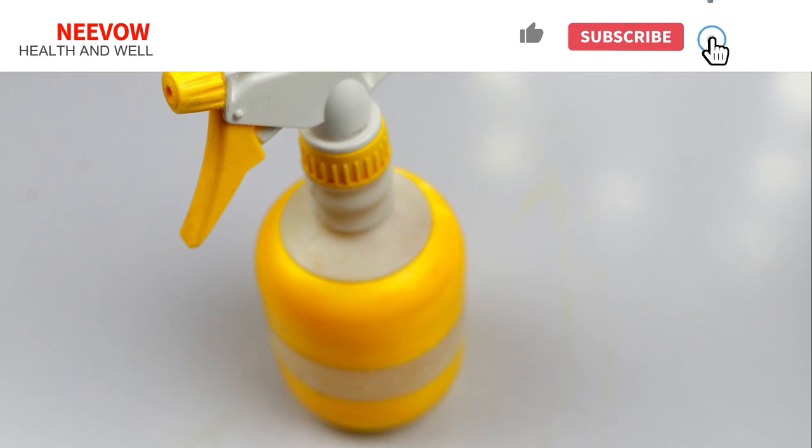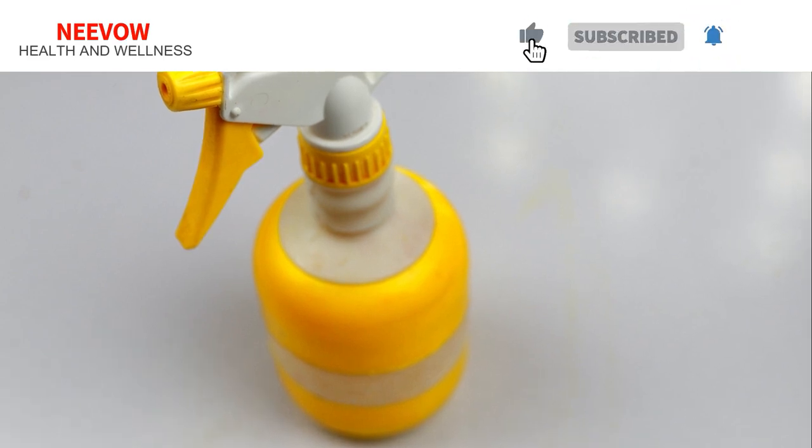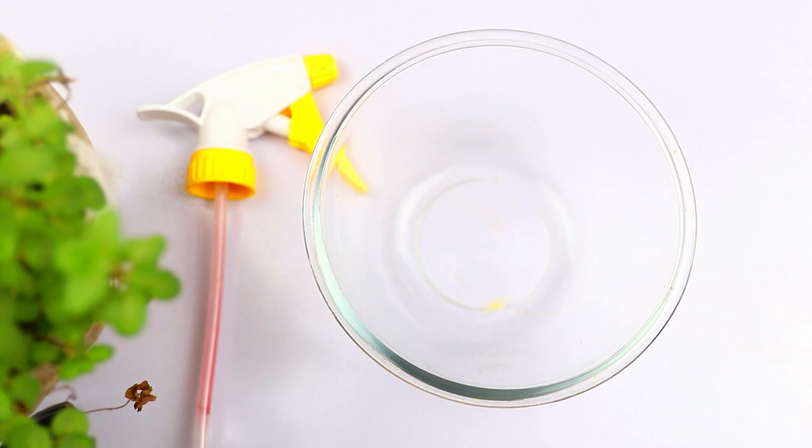But don't worry, in this video I will tell you how to get rid of flying termites. Before starting, please subscribe to my channel for more videos like this. So just add one cup of water in a bowl.